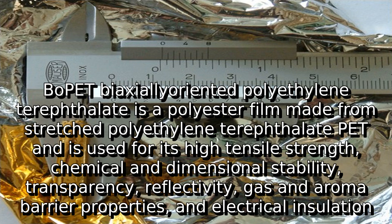BOPET, biaxially oriented polyethylene terephthalate, is a polyester film made from stretched polyethylene terephthalate (PET) and is used for its high tensile strength, chemical and dimensional stability, transparency, reflectivity, gas and aroma barrier properties, and electrical insulation.